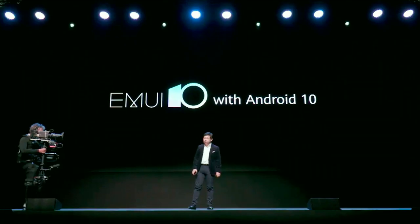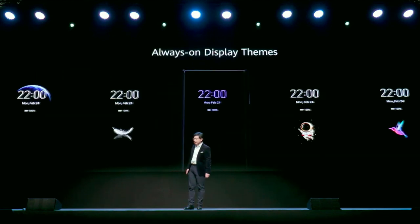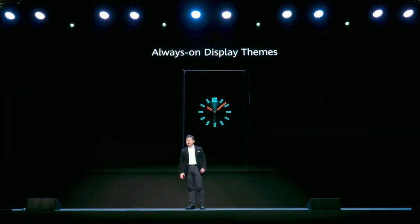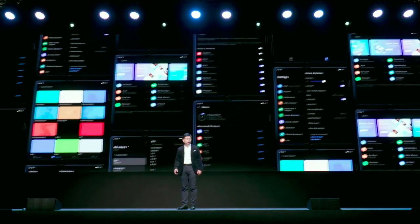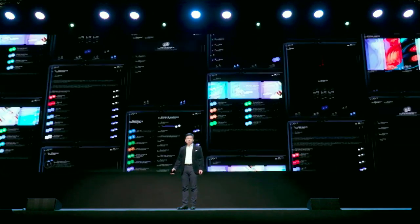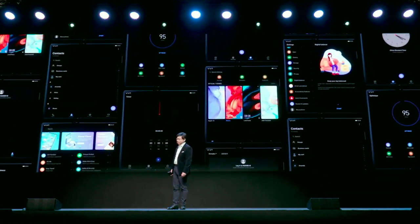We also upgraded our software from EMUI 9 to EMUI 10, supporting the latest Android 10. All EMUI 10 and Android 10 features are included on the Mate XS, including always-on display themes you can select, and we also support the new full-display dark mode, which brings lower power consumption and a better experience.